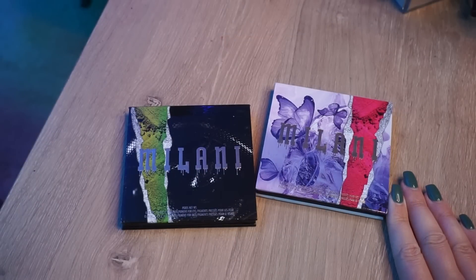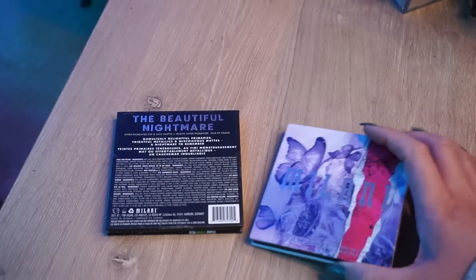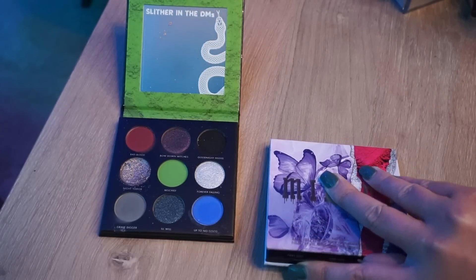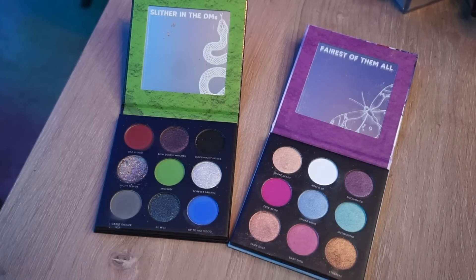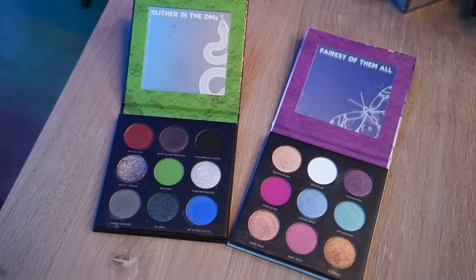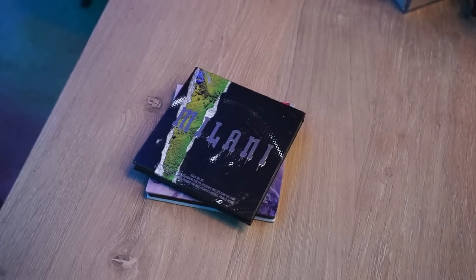I'm also getting rid of these two palettes from Milani — these were Halloween launches, the Fairy Tale palette and the Beautiful Nightmare. The shimmers in here are good, the mattes are okay but not great, which was really disappointing. The color stories are so beautiful, but I specifically had a really hard time with the green and blue matte. If you're not somebody who's going to use those two colors you'd be okay with these palettes, but I'm not reaching for them just for the shimmers — they're really good but not amazing enough to keep just for a few shades. I haven't used them all year and there's no reason for them to sit in my collection.